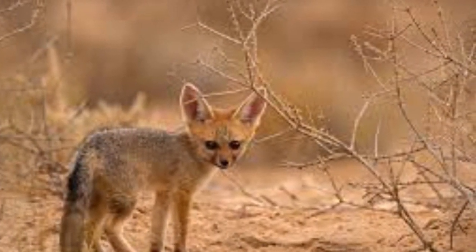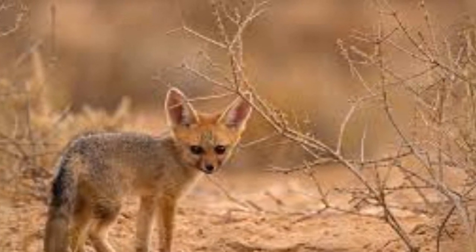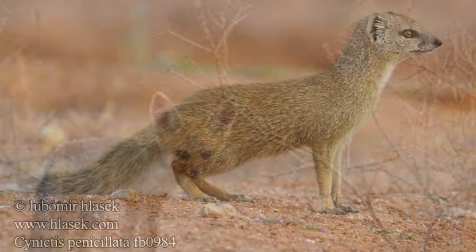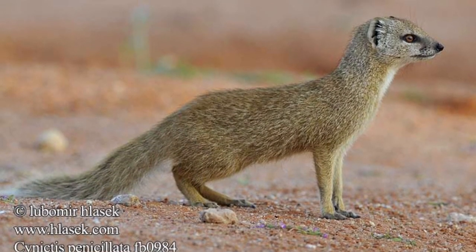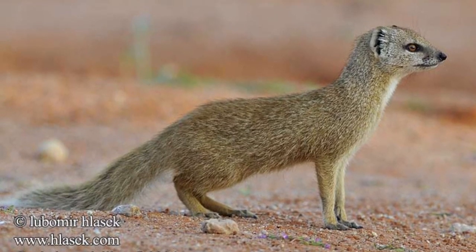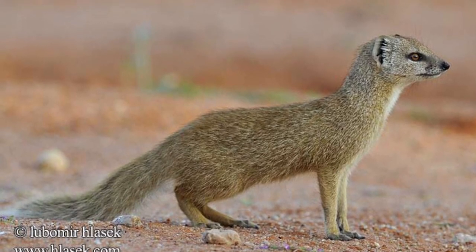The cape fox, also called the camo fox or the silver fox, is a small fox. This is a picture of a baby cape fox. The yellow mongoose, sometimes referred to as the red meerkat, is a member of the mongoose family averaging about 1 pound in weight and about 20 inches in length.